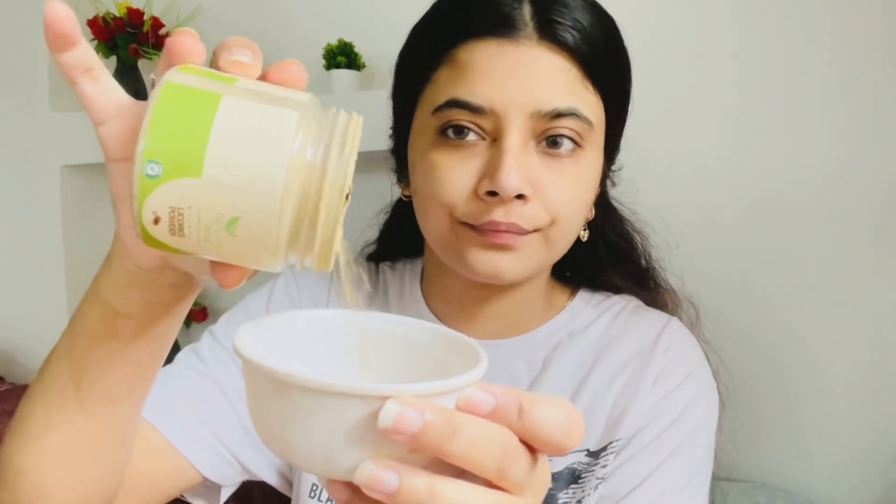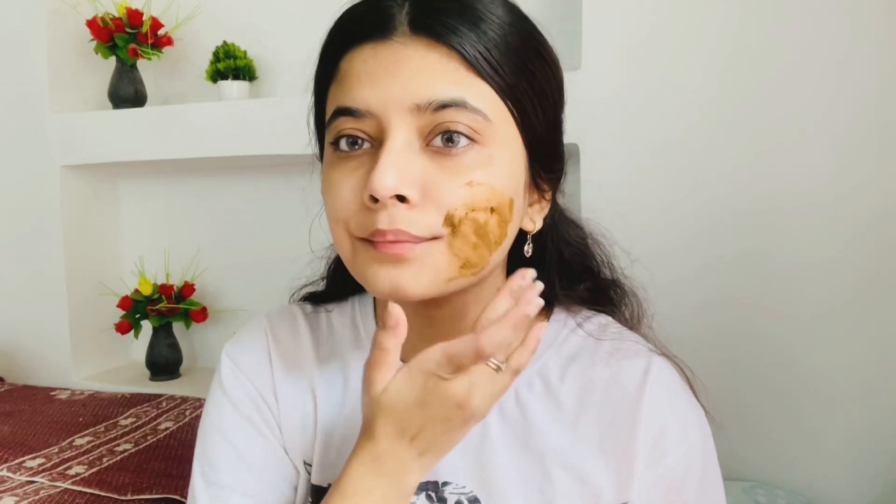Next step is masking. I'm using this Nature's Tattva licorice powder, and I only use this whenever I feel I need it — when I have some pigmentation on my skin or my skin is looking very dull. It brightens up my skin really well. Licorice is an anti-inflammatory ingredient that reduces hyperpigmentation, is very hydrating, and calms down the skin. If you have hyperpigmentation, sunburn, or pigmentation issues, definitely check this out. You can use it as a spot treatment or as a full face mask.